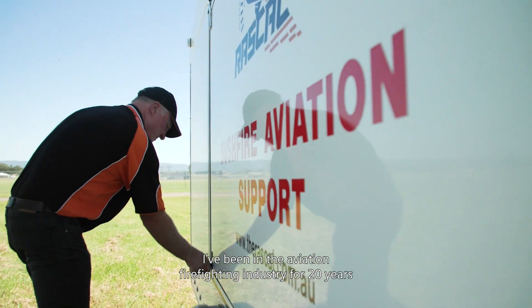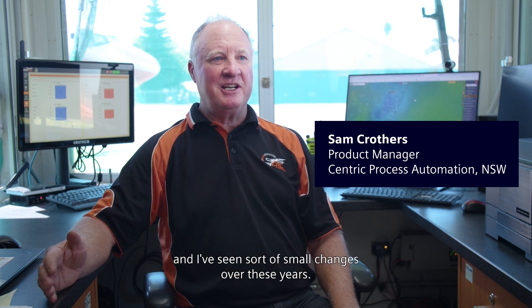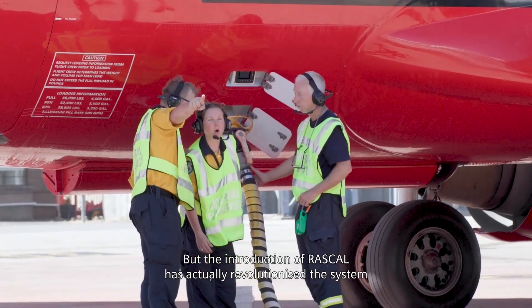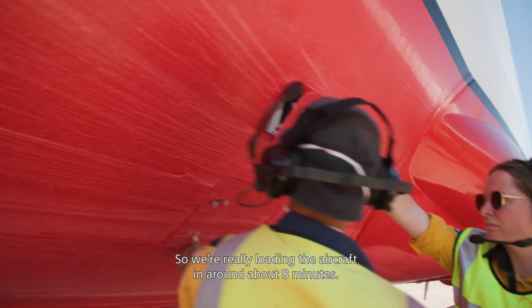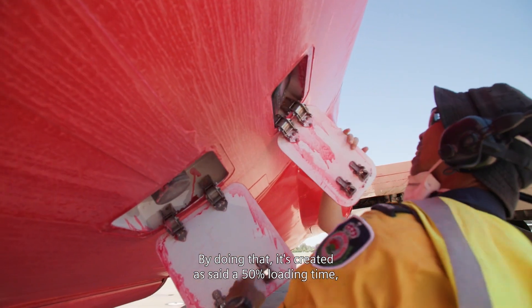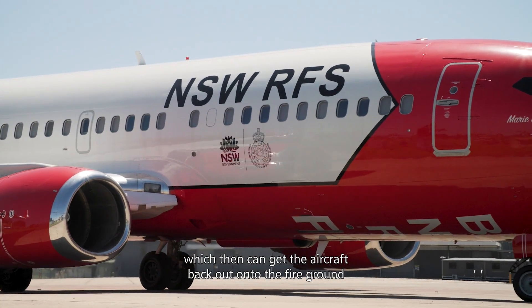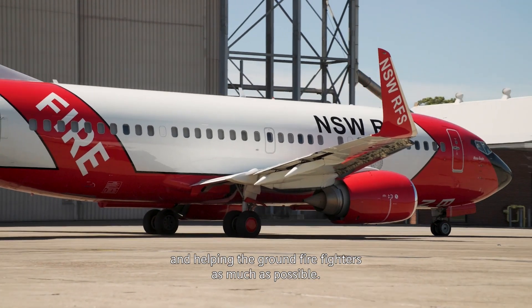I've been in the aviation firefighting industry for 20 years and I've seen small changes over these years, but the introduction of RASCAL has actually revolutionized the system for firefighting. We're really loading the aircraft in around about eight minutes. By doing that it's created a saving of 50 percent loading time, which then can get the aircraft back out onto the fire ground and helping the ground firefighters as much as possible.